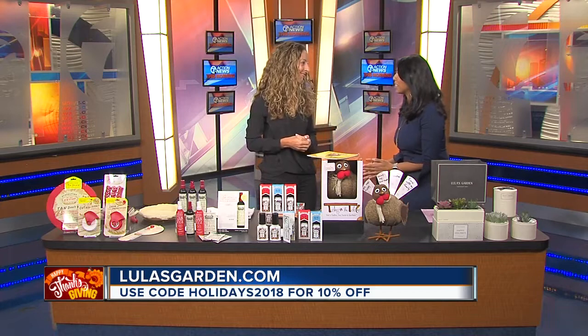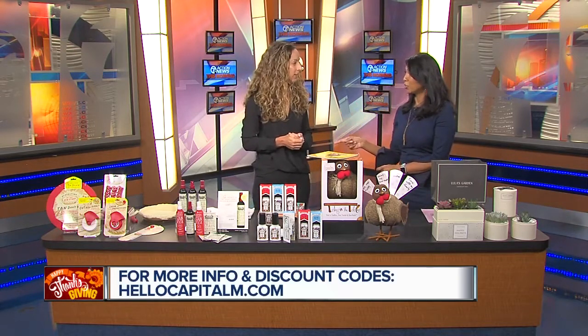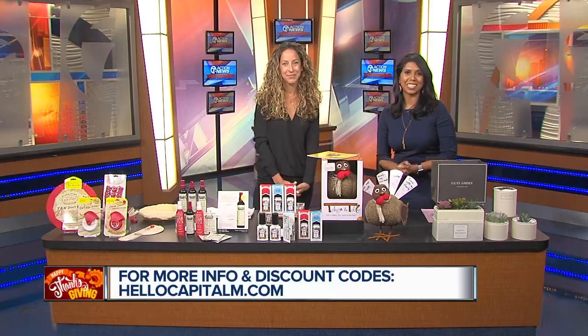You always bring us such great ideas, and we're going to have a link on our website. Just go to WXYZ.com and check the Scene on 7 section.